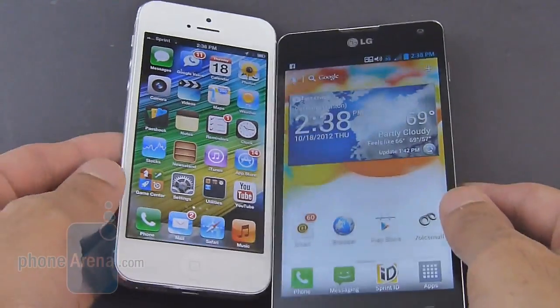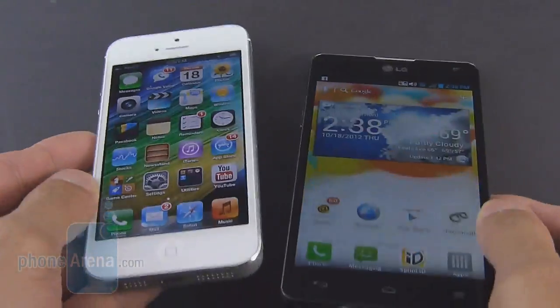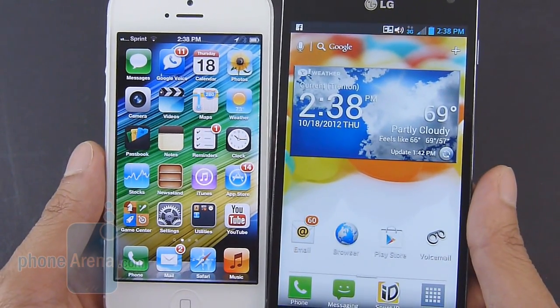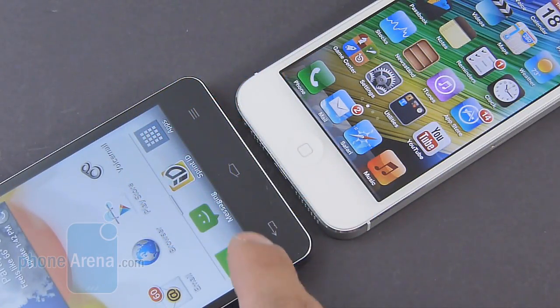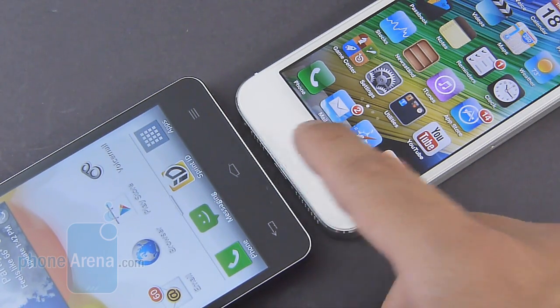They have great viewing angles, so they maintain their clarity in any way you look at them, but we do notice that the iPhone 5's brightness output is slightly higher. Both are really good in outdoor usage too, but again, the iPhone 5 just delivers on that thanks to its higher brightness output. Even though the LG Optimus G features three capacitive buttons below its display, we didn't have any issues as far as accidental presses just because there's space far away from one another. Of course, the iPhone 5 has no issues with that because it utilizes a physical one.